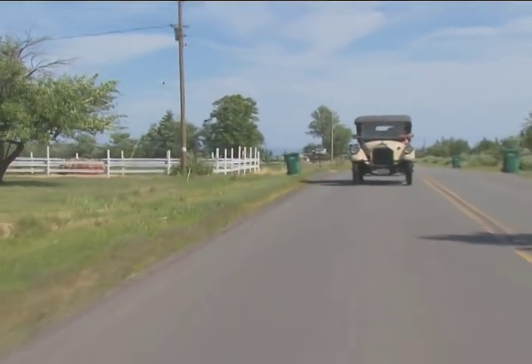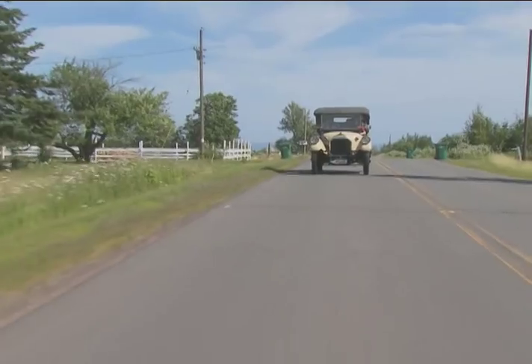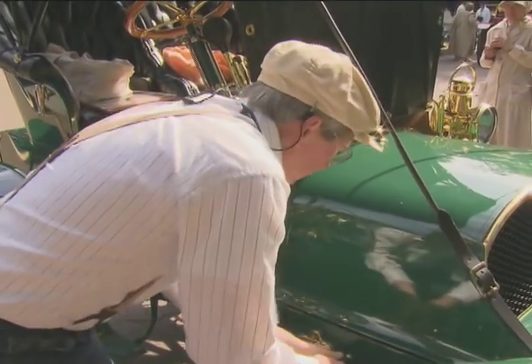The Horseless Carriage Club started in Los Angeles in 1937, and the fellow that really started it, Art Tui, was renting cars out to the movies — and it was his way of getting to know where all the other cars are. Three to four thousand members around the world. We get together several times a year, and most of us participate in maybe one tour a year.